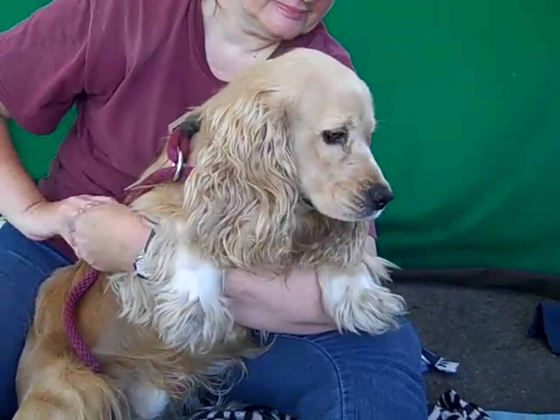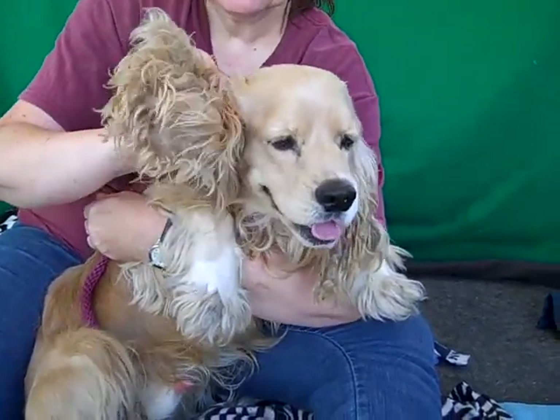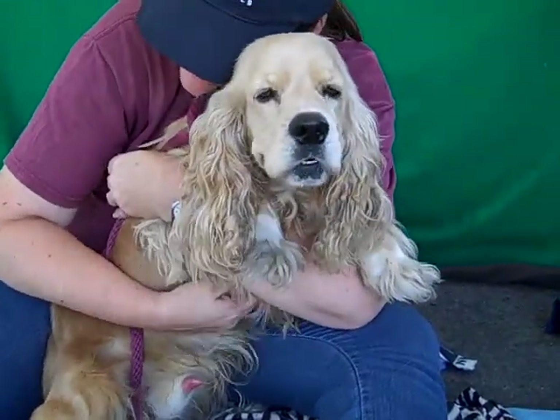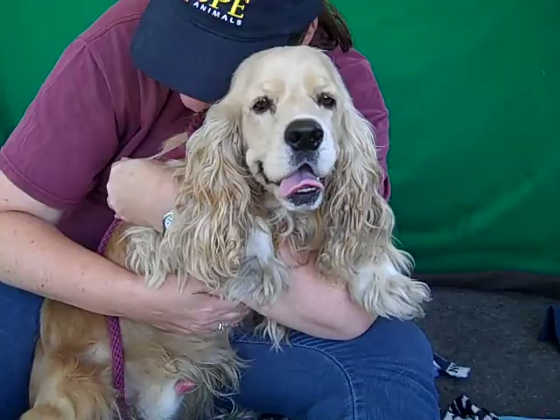We think he'd be best with children who will respect his ears, and a lot of children like to pull on those big fancy floppy ears. But otherwise, he's going to be great in any situation at all.